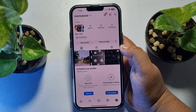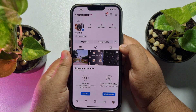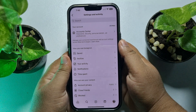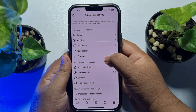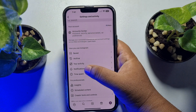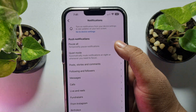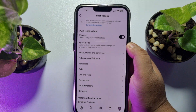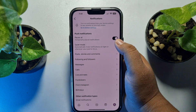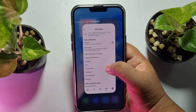Go to your Instagram app and go to your Instagram profile page. From your profile, tap on the hamburger menu, then tap on notifications. If you see the pause all option is enabled, then you won't get any notifications on your iPhone from the Instagram app, so you must disable this pause all option.